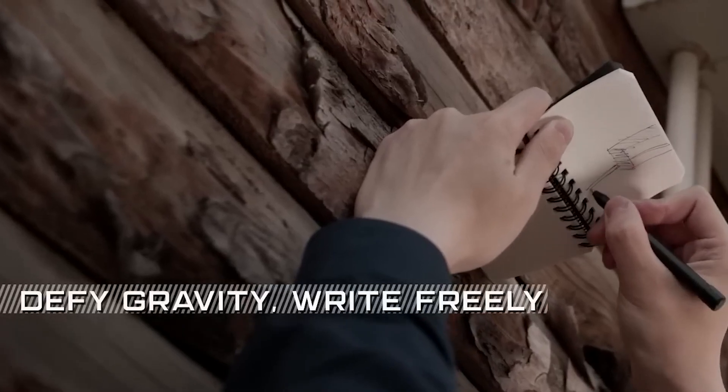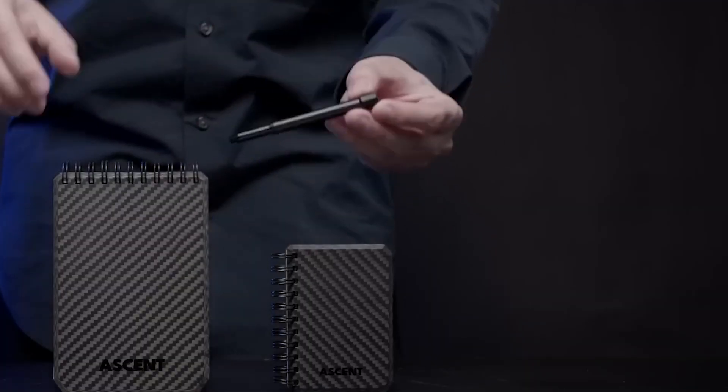The pen and notebook set, showcasing one of four space designs, is priced at $33.